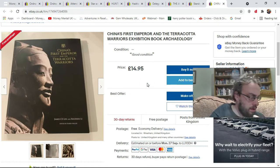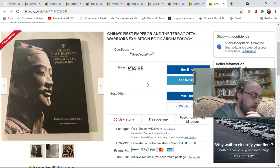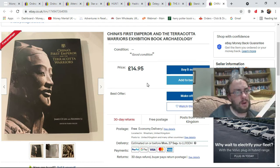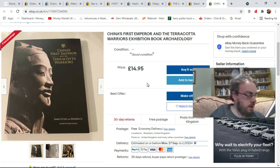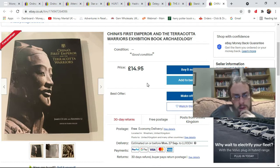The final item is another charity shop book pickup — a Chinese First Emperor and Terracotta Warriors exhibition guide book. It cost £1.50. Somebody has got about £15 plus shipping for one, though there are a few listed slightly cheaper at the moment. I don't mind hanging on to it for a bit. I've listed it for £14.95 with free shipping — we'll see how it does.